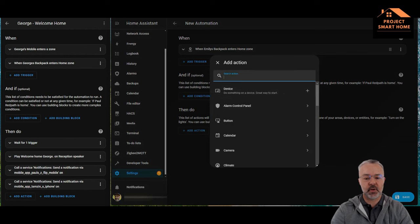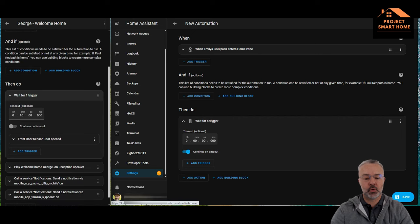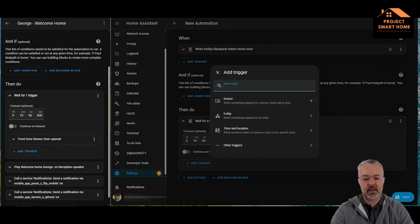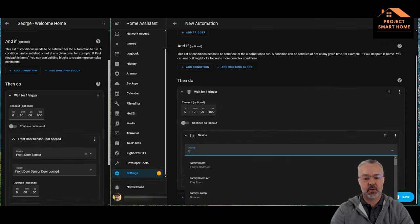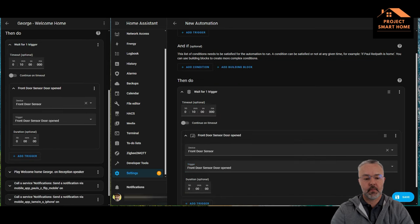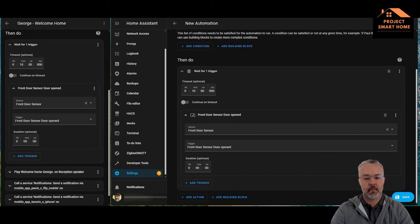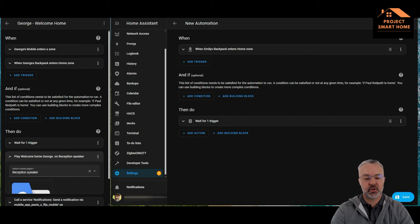I'll go through the process of creating the trigger for when the door opens — I've got a SmartThings door sensor on that one. As long as that door opens within a 10-minute period, then the next phase of the automation is triggered.